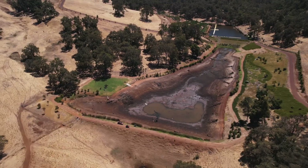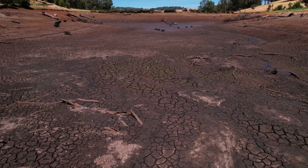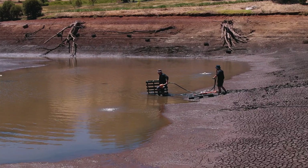We're down at Dam 3B today and we've been draining the dam over the last three weeks and we're at the final stages now. We've got down to where the pipe that goes through the wall, it's got down to that level, so we've just hired a pump from town just to get that last half a metre out.